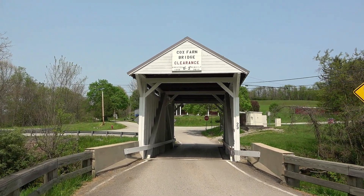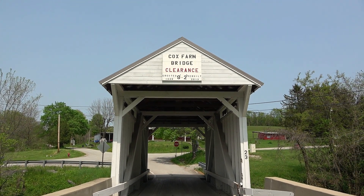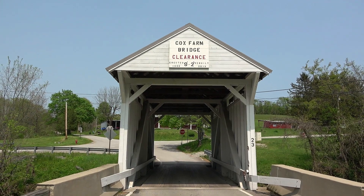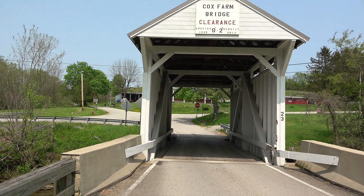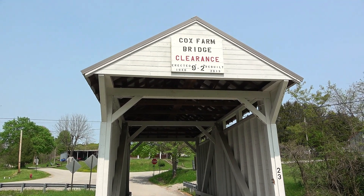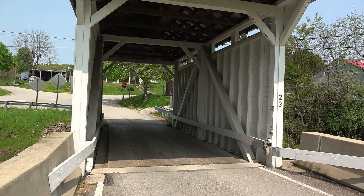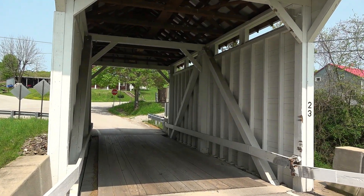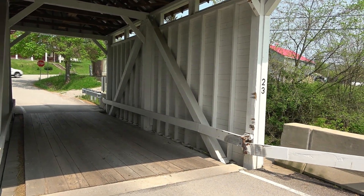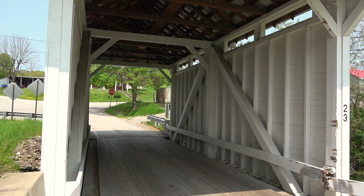It was erected in 1940 — my notes said 1943 — and rebuilt in 2013. Yeah, 1940 or 1943, that seems awful late to build a covered bridge, but there's a reason why. Those dates should be familiar — those were the war years, World War II. This bridge was built during World War II when there was a shortage of metal; most of the metal was being used for the war effort, so they built a bridge out of wood, just like in the olden times.